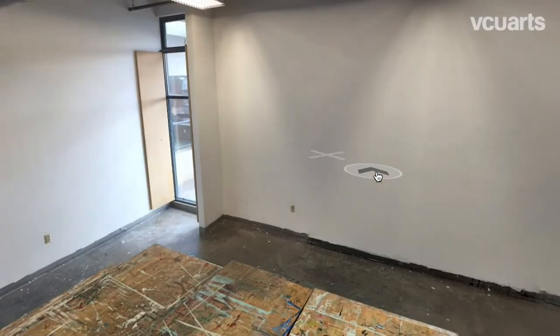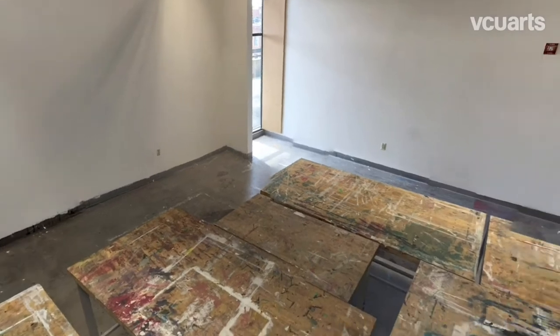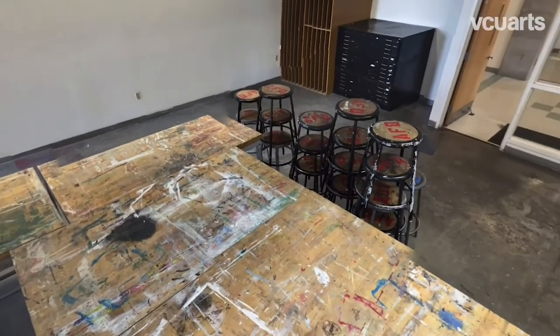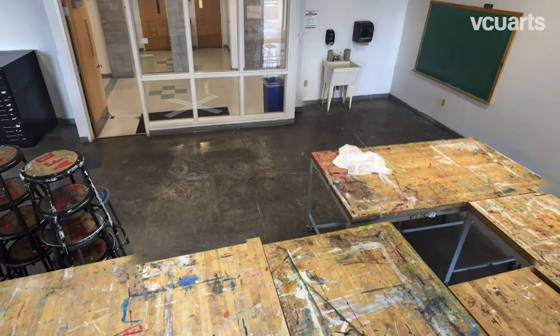Across the hall is one of the studios. Studios are where Art Foundation students will spend most of their time. They are where most classes are held and where students can work on projects outside of class. The studios offer a ton of space, storage for work and materials, and 24x7 access.